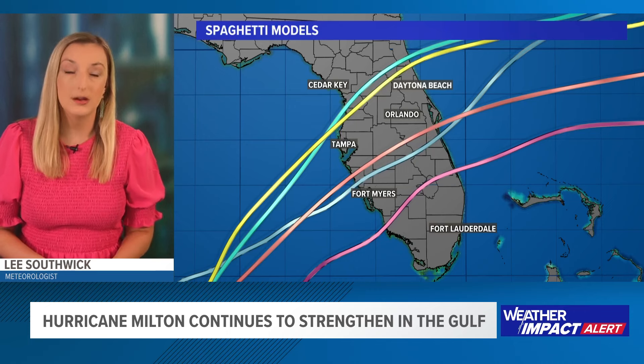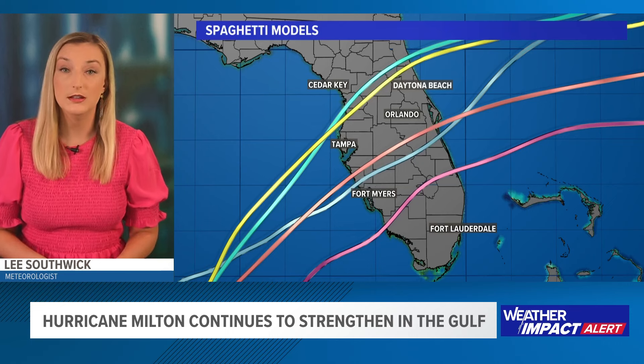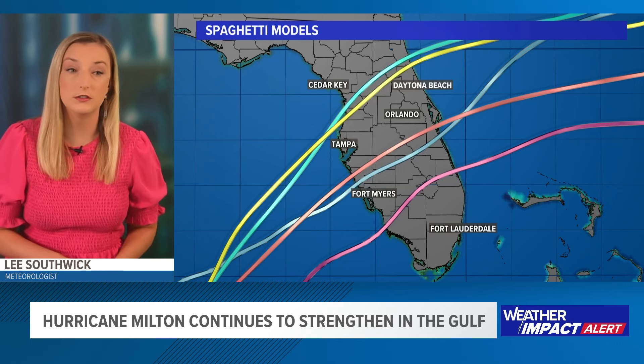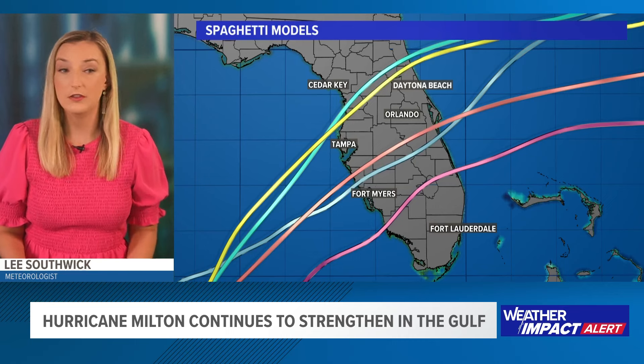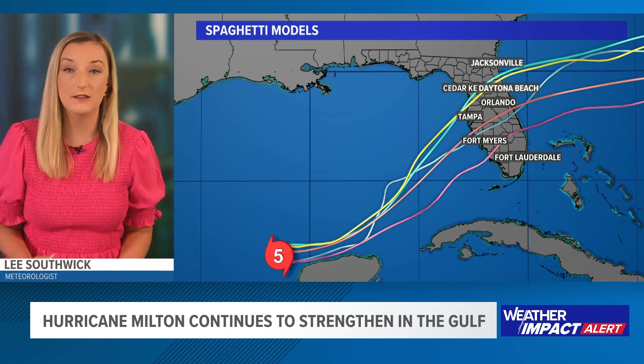Where will it make landfall? That is the big question. Models are still disagreeing — some angling for the Tampa Bay area, some further south towards Fort Myers. Either way, everyone along the Gulf Coast should be watching this extremely closely. You need to evacuate if you are in one of those evacuation zones running from the storm surge, because an extremely powerful hurricane means surge will be an issue, and a bigger storm means more areas will unfortunately be dealing with an extremely dangerous storm surge.